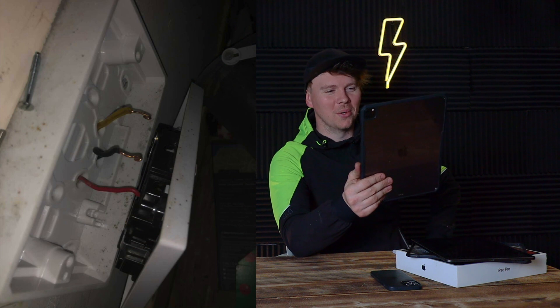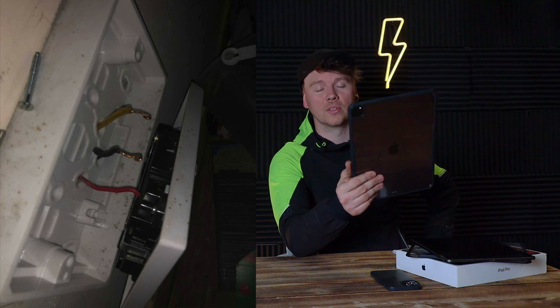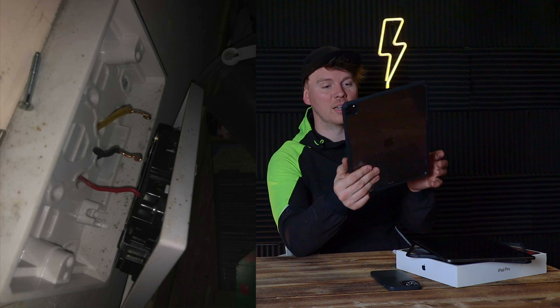Then I've seen this quite a few times with sockets: there was a single pattress in the wall and they wanted to convert it to a double, so they've knocked out the old screw holes on the back of the malleable box and fed the cables through individually into the socket. We've had this quite a few times — it's just really poor. There's no slack on the cable.